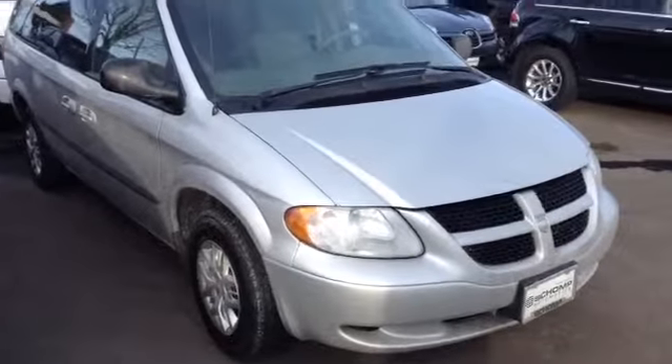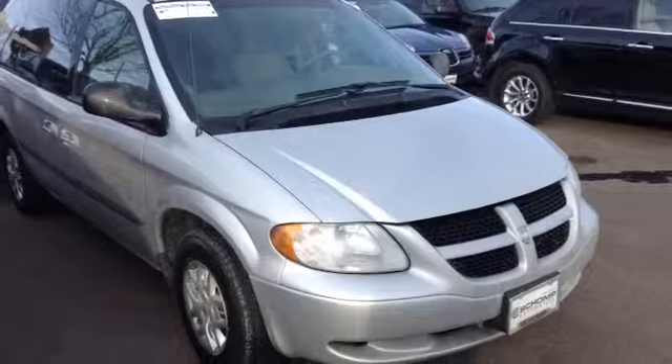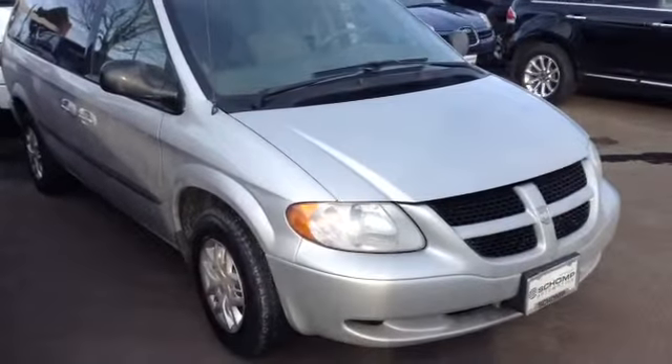So with that, that's our 2002 Dodge Caravan. Please let me know what questions I can help answer for you. Thank you so much. Bye-bye.